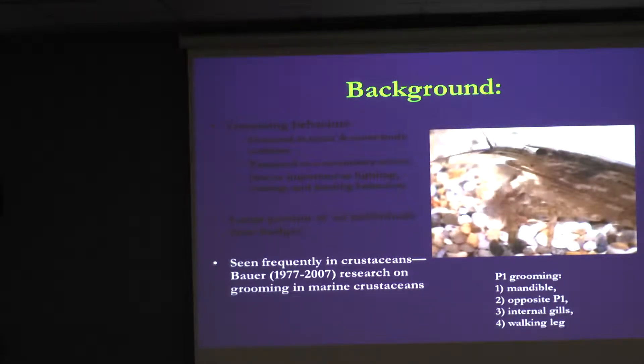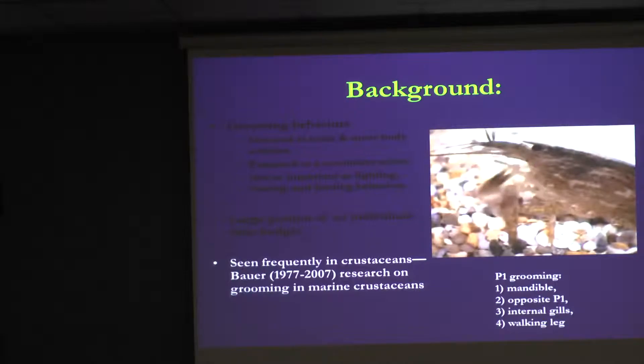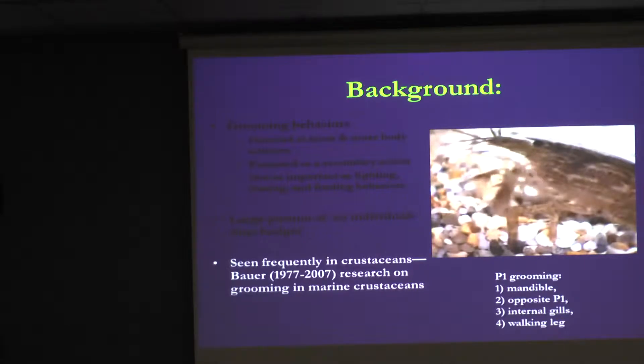Dr. Bauer at the University of Louisiana has been studying grooming behaviors in crustaceans for about 30 years. What we see in this shrimp is that he's using his P1 — his first walking legs, which are chelate — and they're grooming their mouthparts and the other pincher. Shrimp can actually go inside and clean their gills and clean their walking legs.